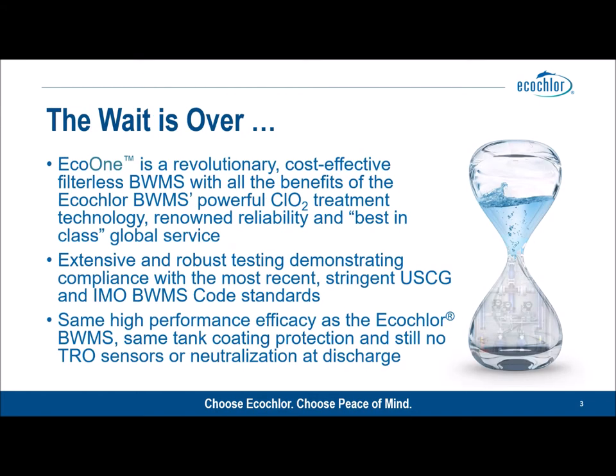Eco Chlor's response to this customer demand is Eco One: our revolutionary filterless ballast water management system which utilizes our powerful chlorine dioxide treatment technology and still enjoys our renowned reliability and best-in-class global service.